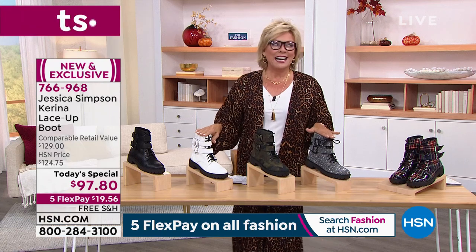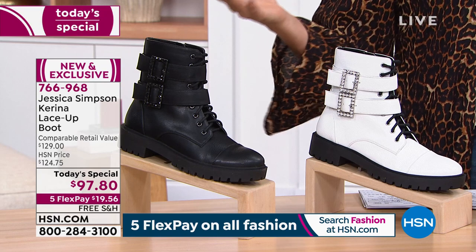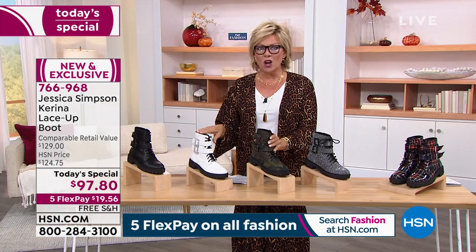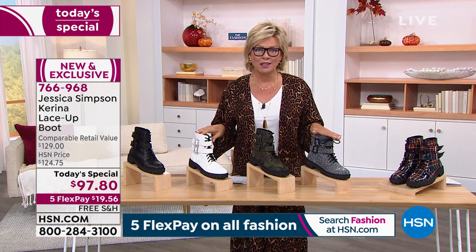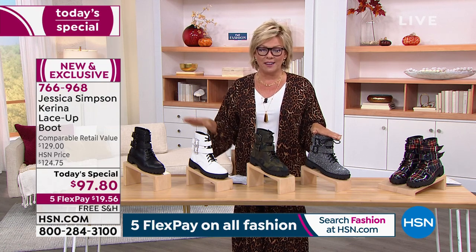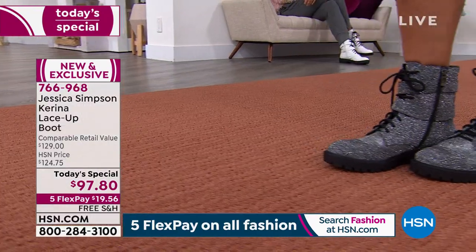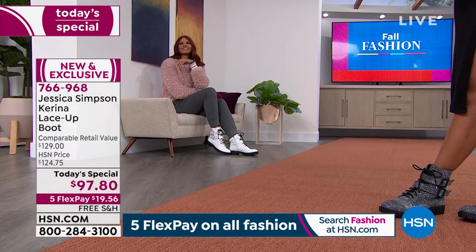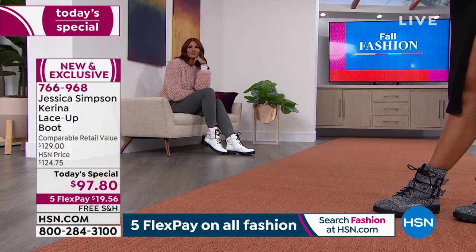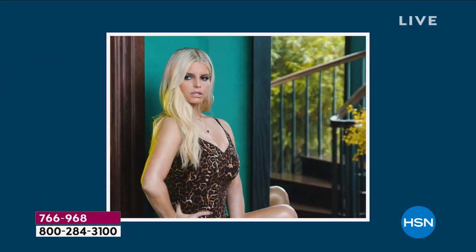I checked our website about 24 to 48 hours ago — I'm always shopping on hsn.com — and I saw this was on pre-sale. When I checked tonight, over 500 people had already taken advantage of this incredible today's special. It's a one-day deal. It's our first-ever HSN exclusive style from the one and only Jessica Simpson and her fall fashion collection. And here she is!